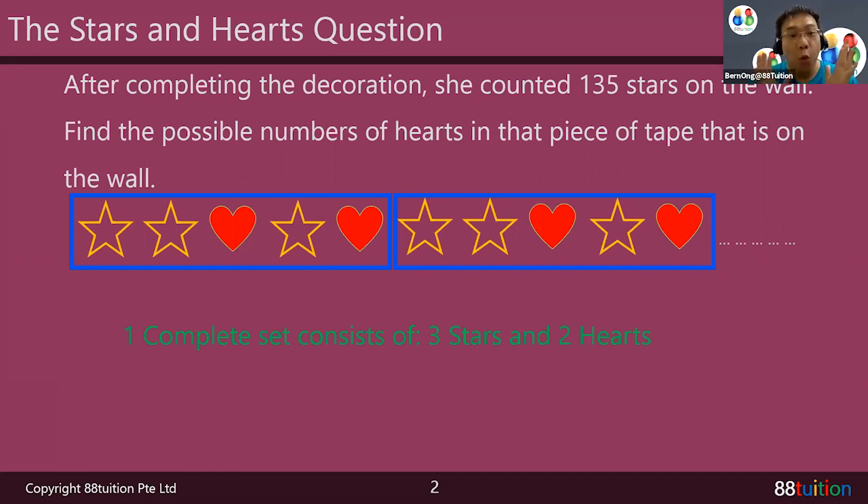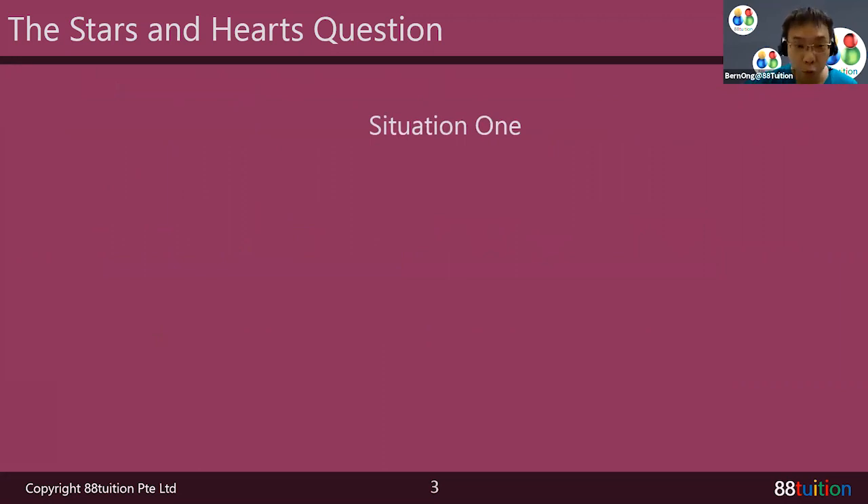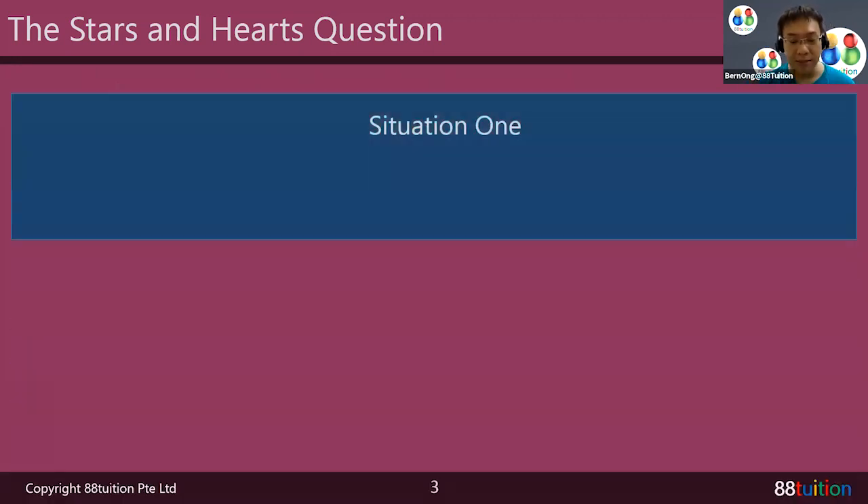So the start and the stop — you must know where they start and stop. What is fixed? The fixed is the stars. She counted and got 135 stars, meaning exactly 135 stars, no extra. But the wall — we don't know how long the wall is. Can it be long? Can it be short? We don't know. So let's talk about two different situations.